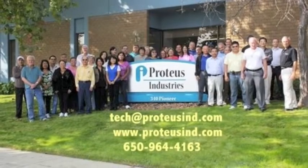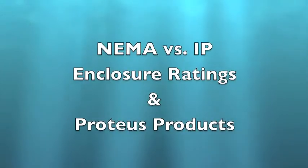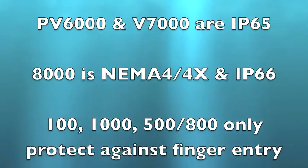In this video we'll review NEMA vs IP ratings for Proteus products and the differences between NEMA and IP ratings. PV and V7000 are IP65, and the 8000 is NEMA 4X and IP66.